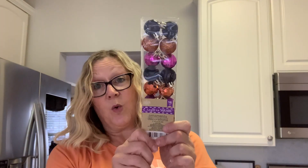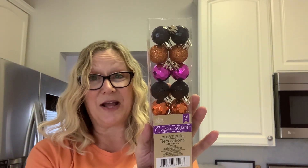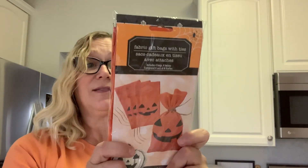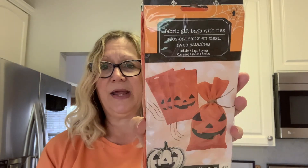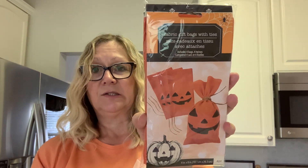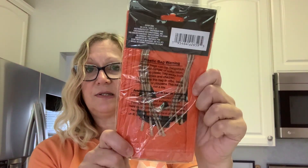I also picked up these pretty ornaments. Love that they have all three colors — the purple, the orange, and the black. So I picked those up for some Halloween decorating. And I also found these fabric gift bags. I thought these were really, really nice — you get four in here. Typically with these kinds of bags you get three, but in here you get four. Nice burlap.